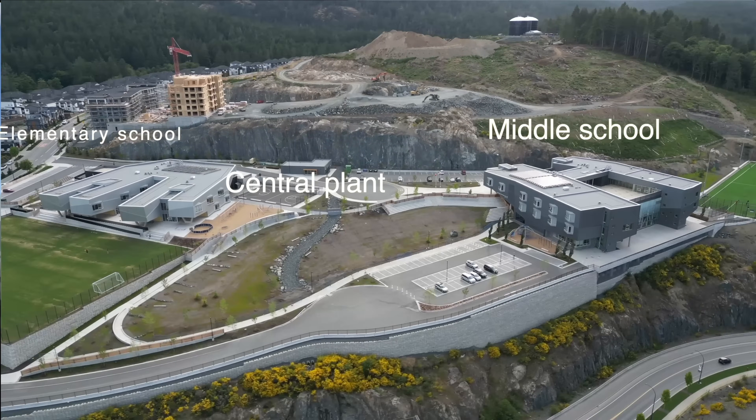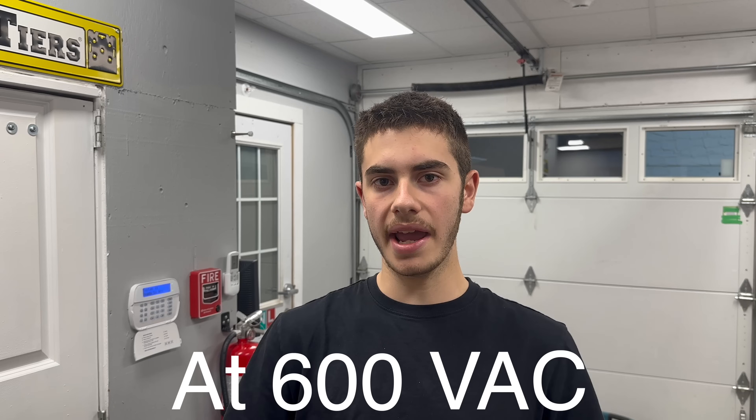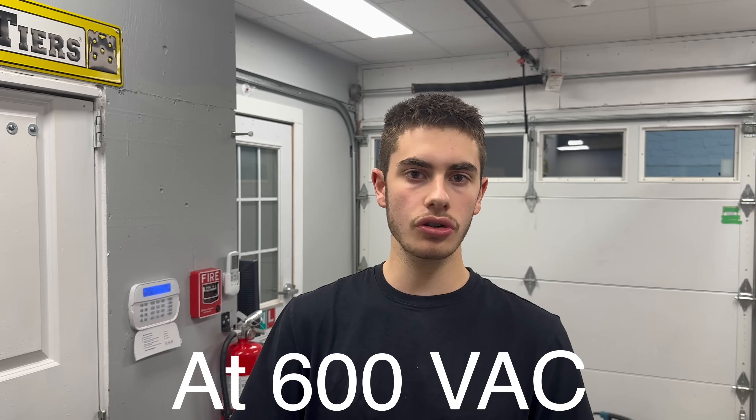These schools are comprised of a central plant utility building, an elementary school, and a middle school, all served by one generator. The electrical service for the buildings is 1,600 amps coming into the main central plant, then 600 amps to each school, where each school has its own PDC. The central generator is about 400 amps at 600 volts, sending approximately 170 amps to each school and 40 amps to the central plant. We have a total of five transfer switches: one backup transfer switch in the central plant, and each school has a backup transfer switch and a life safety transfer switch.